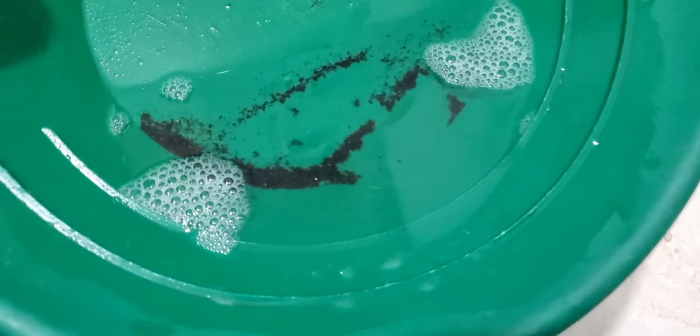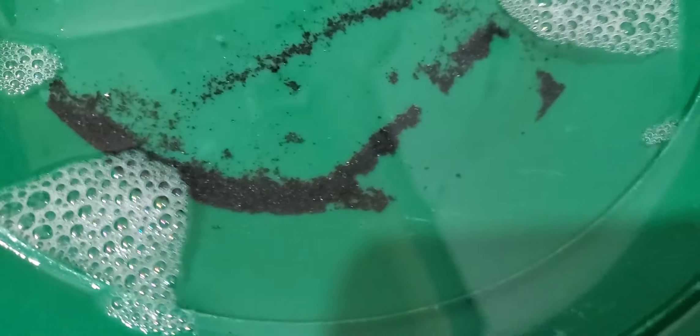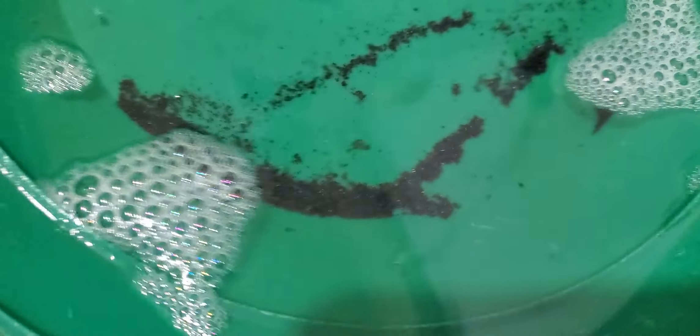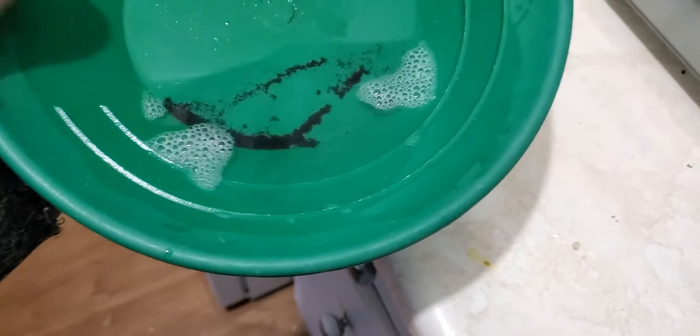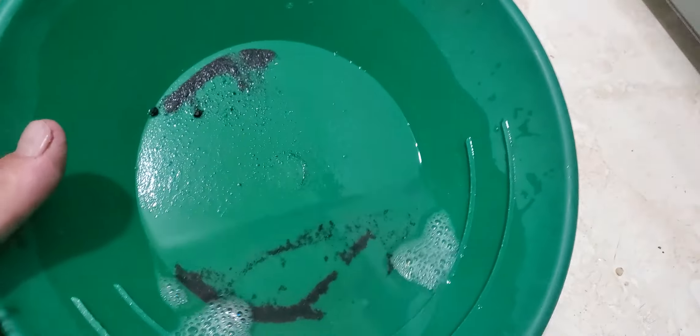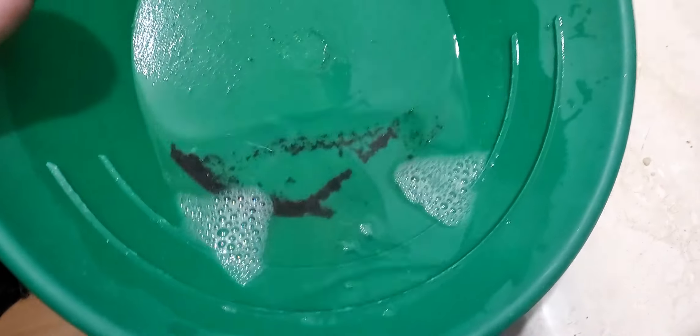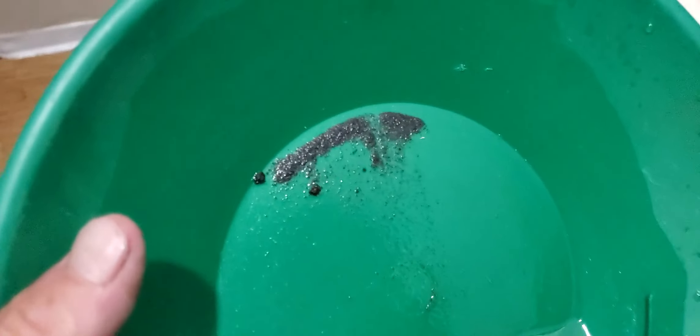Welcome back to my channel. This is one of my first actual panning for gold videos, other than that little bag of material I bought from Dan Heard from out west. I was at a certain area in and around our city yesterday, and we did a little magnet fishing and got some black sand that stuck to the magnet.